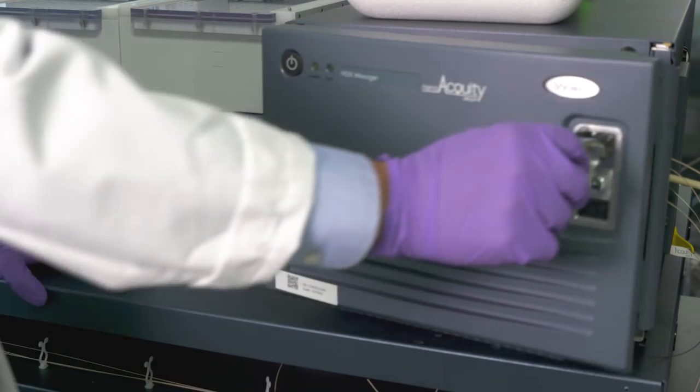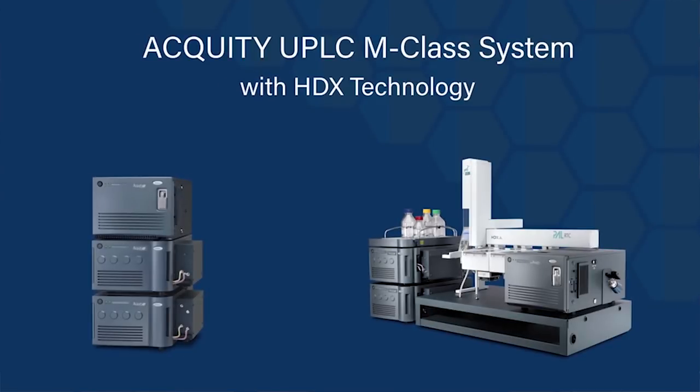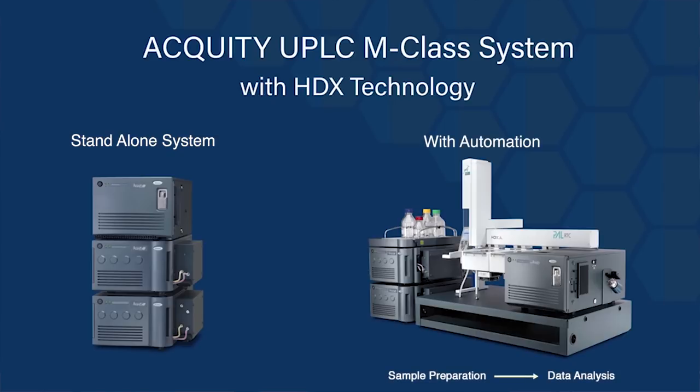Can you take me through a little bit more how this technique works? I can do one step better, Jen — I actually have a video I can show you. So what we have here is two different flavors of the HDX system. On the left, you see the manual system, which works fine in most academic labs — they don't need the automation necessary. And on the right is what our bio-pharm customers tend to like. It's a full-blown automation with robotics. That's what you saw me standing in front of when you came to find me. That robotics platform handles everything from sample prep through the workflow, through the injection to the system, and triggers the mass spec and all the acquisition steps necessary. So it really is a turnkey solution.